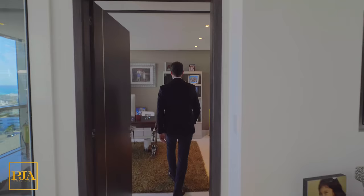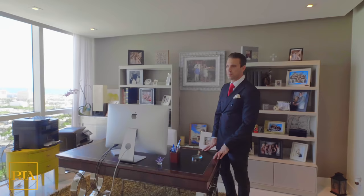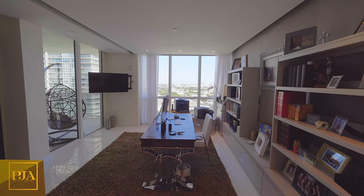As we continue to advance, we now end up in the second bedroom, which they're using as a personal home office — great for a post-COVID world.